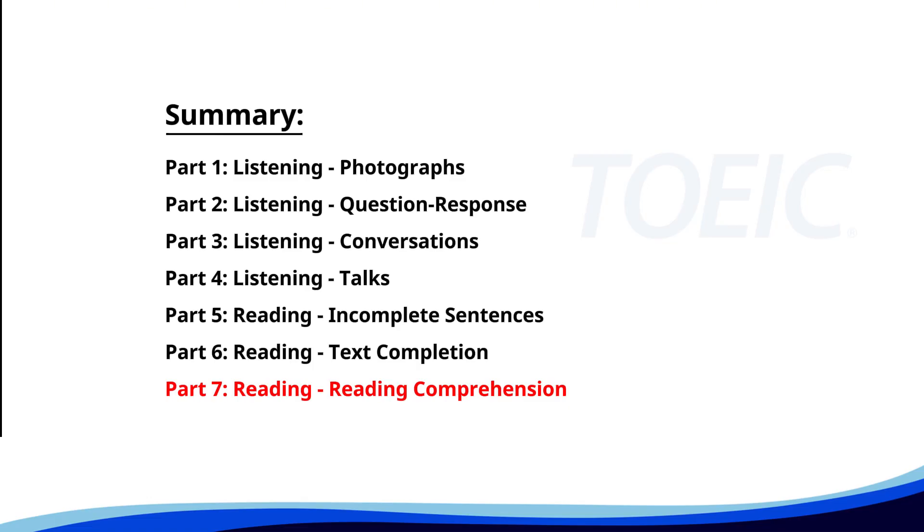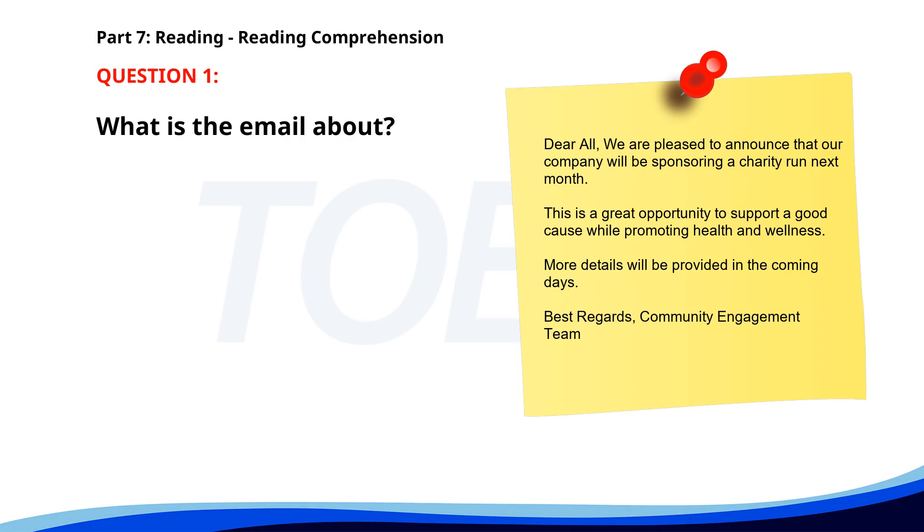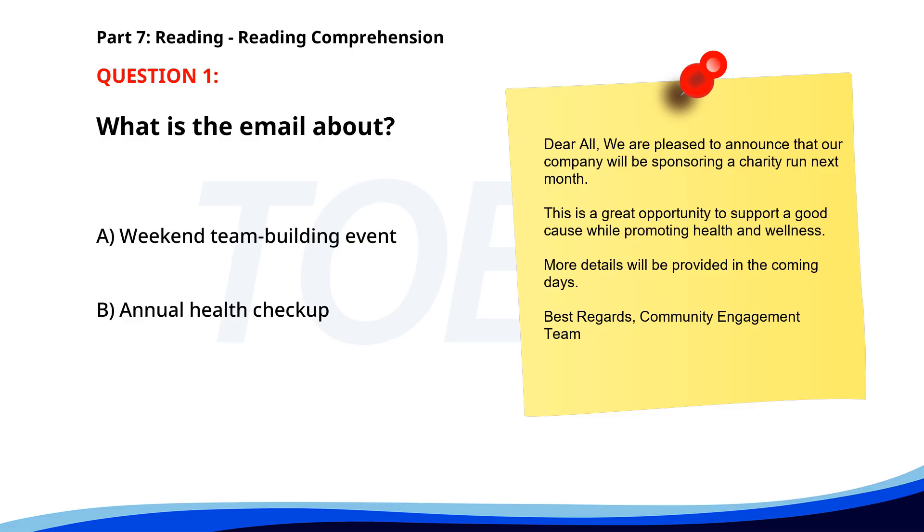And finally, Part 7: Reading Comprehension. Get ready to read passages and answer questions based on them. Let's finish strong. Number 1. 'Dear all, we are pleased to announce that our company will be sponsoring a charity run next month. This is a great opportunity to support a good cause while promoting health and wellness. More details will be provided in the coming days. Best regards, Community Engagement Team.' What is the email about? A. Weekend team building event. B. Annual health checkup. C. Company sponsoring a charity run. The correct answer is C: Company sponsoring a charity run.